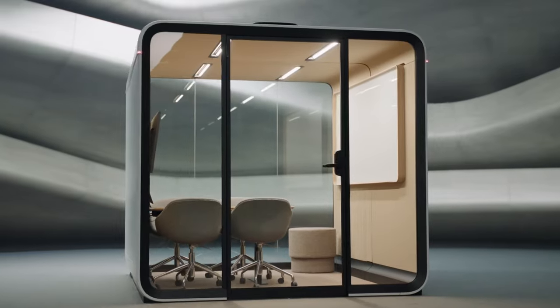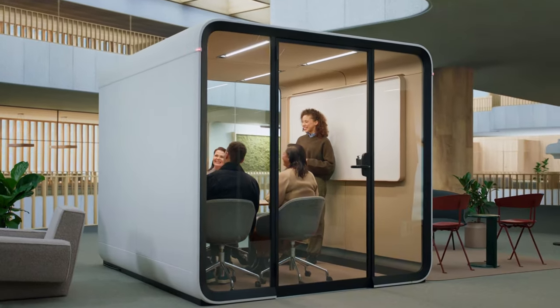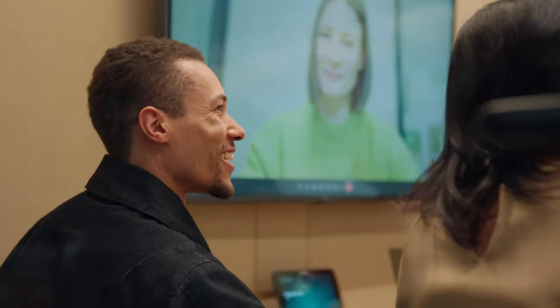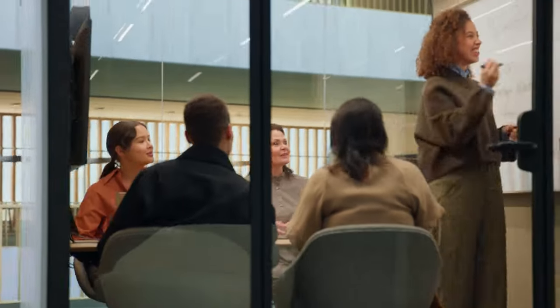Designed and built sustainably, the new Framery pods use less materials without compromising comfort or quality. Enjoy a whole new workplace experience with Framery smart pods.